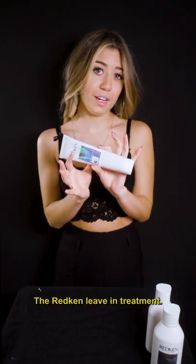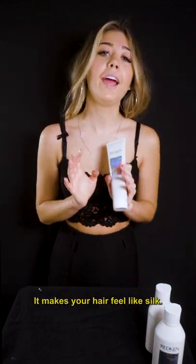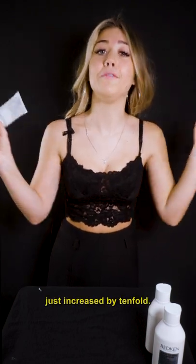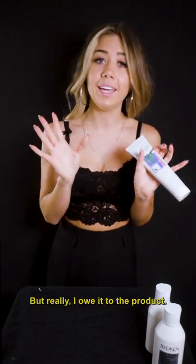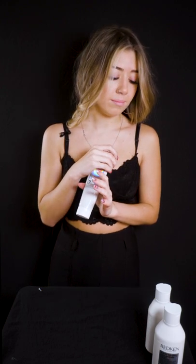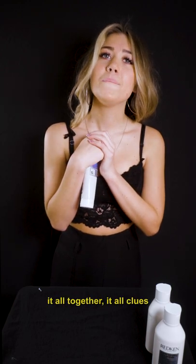The Redken Leave-In Treatment. This product is definitely my favorite out of the three. It makes your hair feel like silk. The blowout — I thought that my talent just increased by tenfold when I used this product. I was like, oh, this blowout's amazing, I'm amazing. But really, I owe it to the product. It's phenomenal. I definitely recommend it to anybody, even if you're not using the shampoo and conditioner. It really just glues it all together.